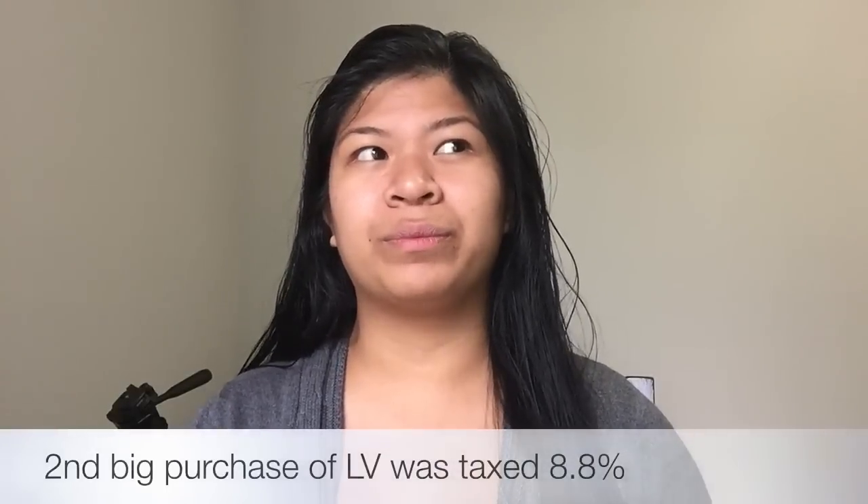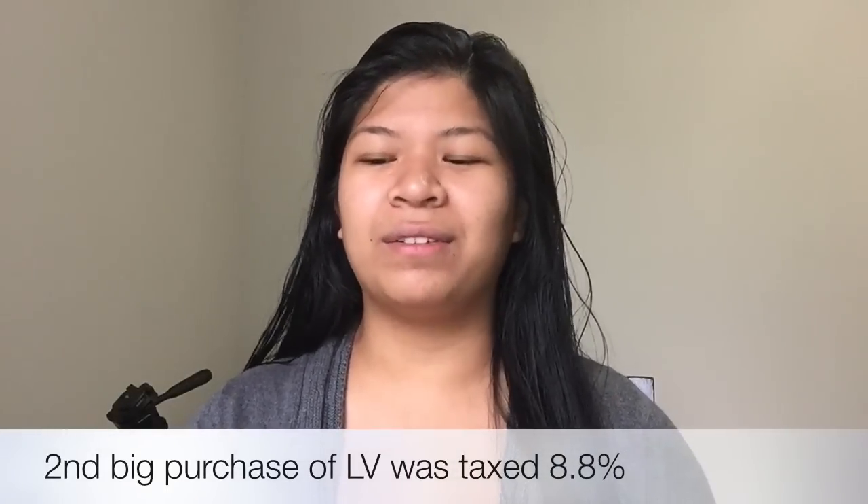In the past I've paid between 8% and 9% duty tax, and I think it depends on the material of the item. My first order I was taxed 9.2% — I think because it was all leather. My second order, the bigger order which included canvas Louis Vuitton items, I was taxed about 8-point-something percent. So you get fast shipping but you do pay duty taxes.